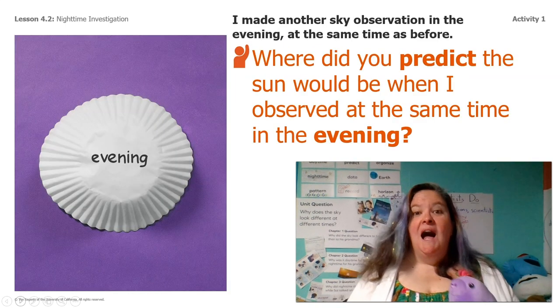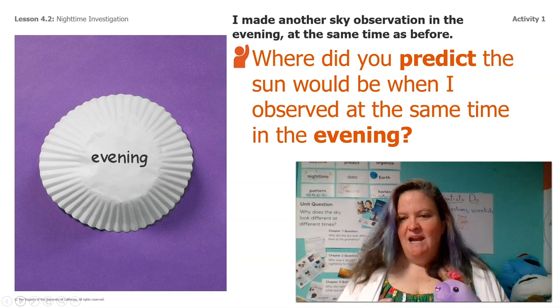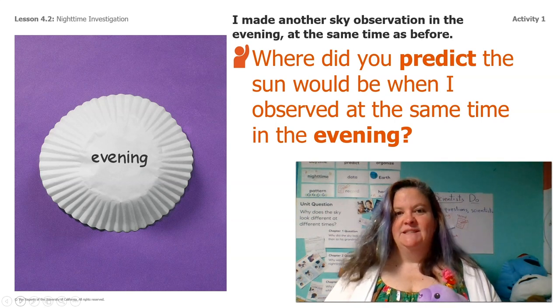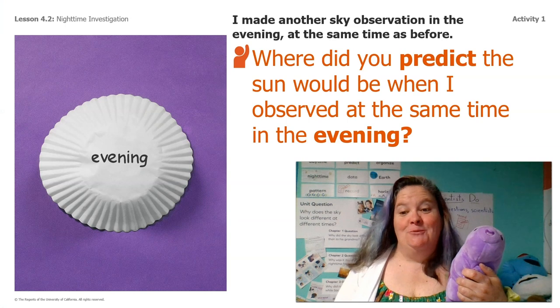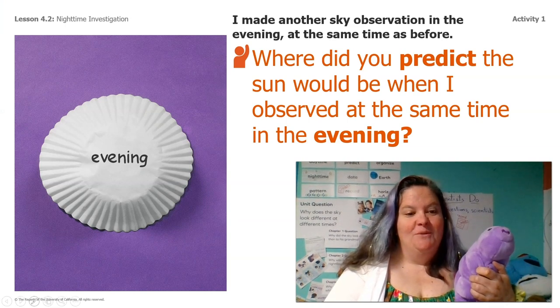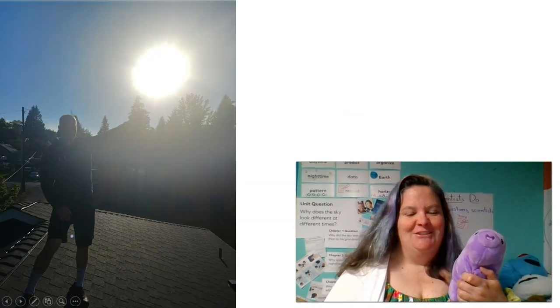So I made another sky observation in the evening yesterday at the same time as before. Where did you predict the sun would be when I observed at the same time in the evening? Do you remember what your prediction was? My husband was the one who went out for the pictures, which is good because Mr. Fisk, my husband, he's going to be reading to you guys later today too.